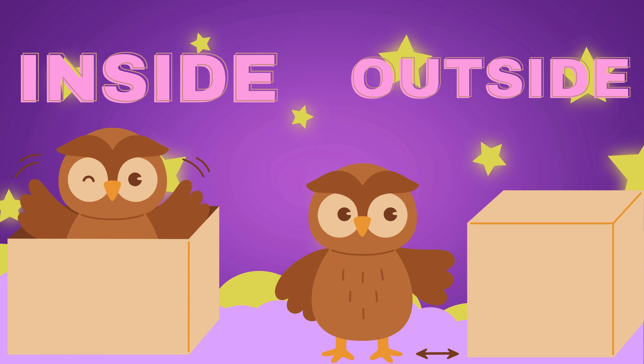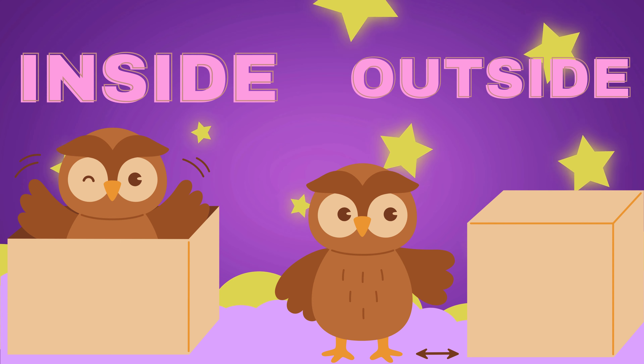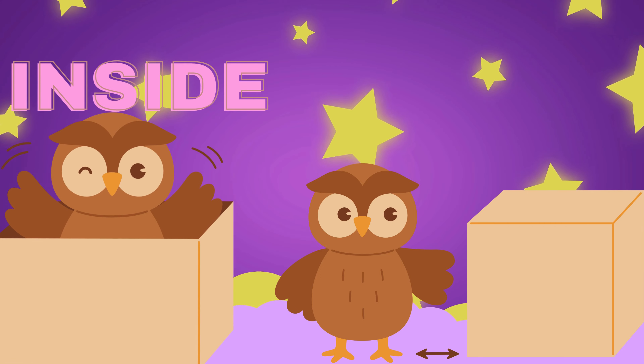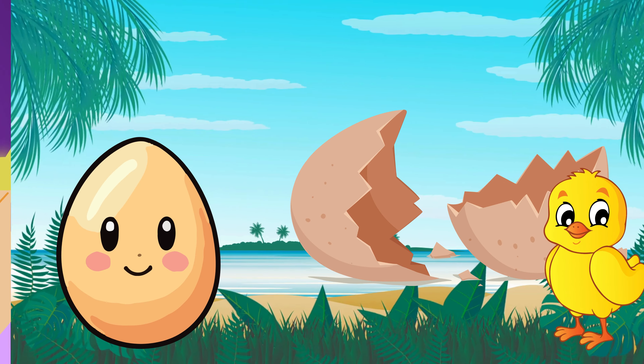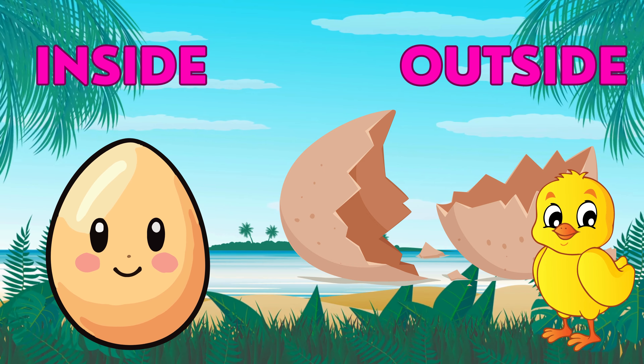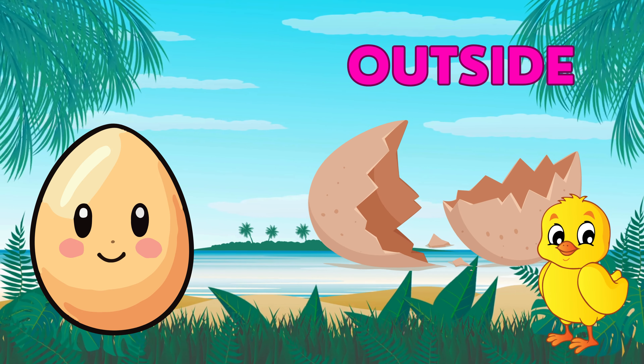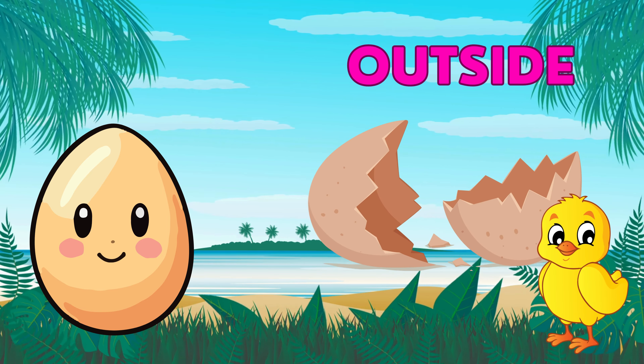Look at this. What is inside the box? The owl is inside the box. What is outside the egg? The chick is outside the egg.